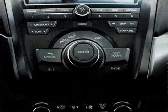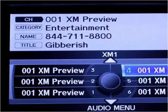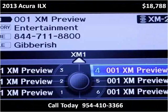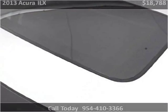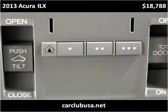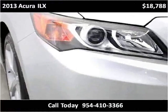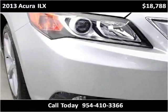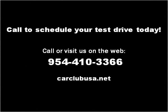Thank you. Please visit our website at carclubusa.com.